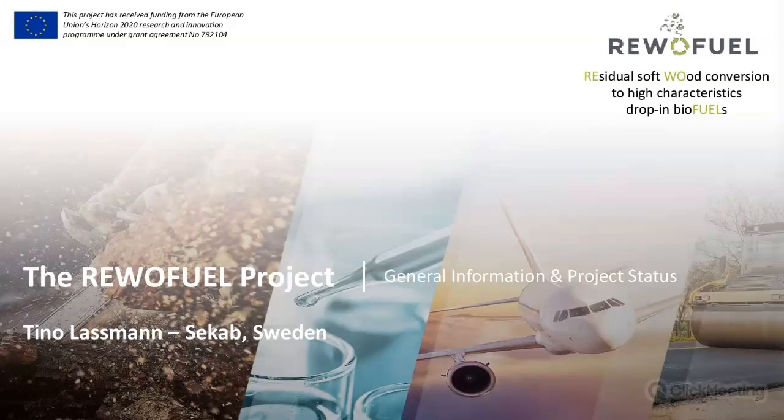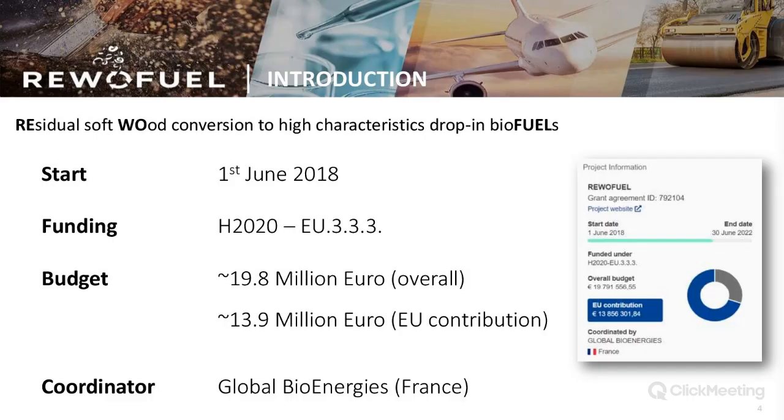Thank you very much, Lena, for this nice introduction. I will be talking about some general information on the project status of the RevoFuel project. RevoFuel stands for Residual Softwood Conversion to High Characteristics Drop-in Biofuels. It was started on the 1st of June 2018, and due to the pandemic we extended the length of the project until the 30th of June 2022. It is funded within the Horizon 2020 program with an overall budget of about 20 million euro, and the EU contribution is about 14 million euro.